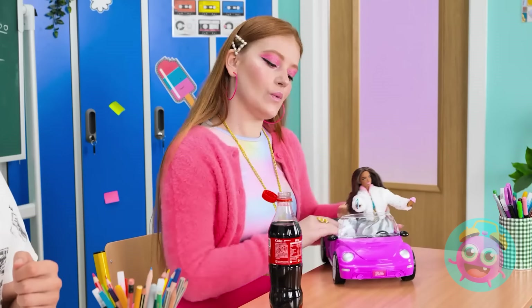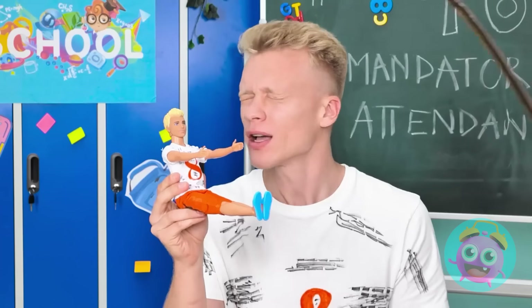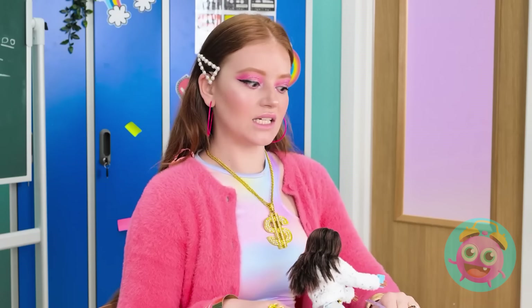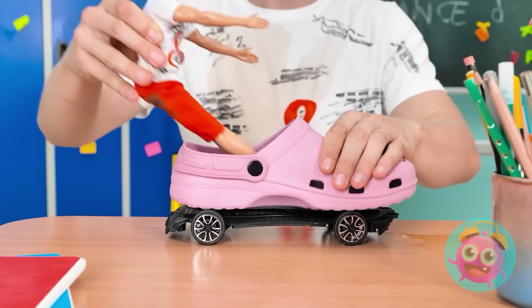My Ken doll is ready to party! Check out his new shirt! I know how to get his attention! Oopsies! Here comes the rain! Not my doll! Seriously, Sunny? Sorry, just an accident. Yeah, right! Get ready for some payback! Get her, Ken!